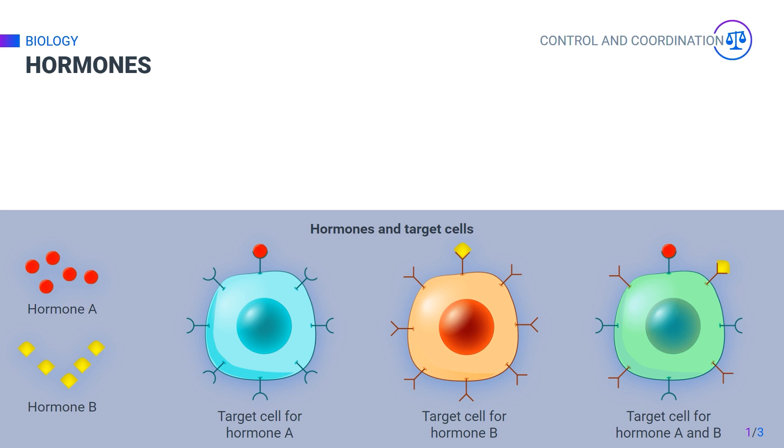Neurons, on the other hand, act for a few seconds to a few minutes. Once they have been used, hormones are sent to the liver where they are destroyed.